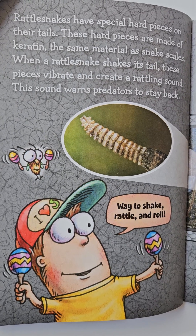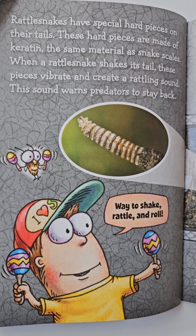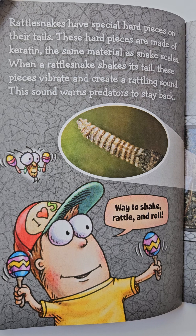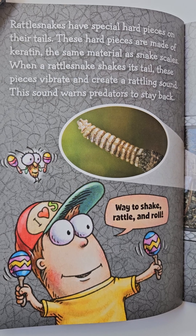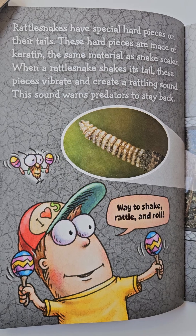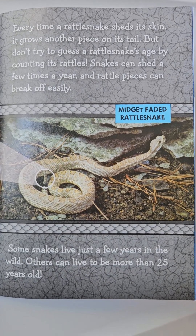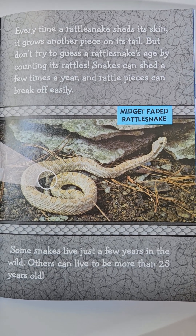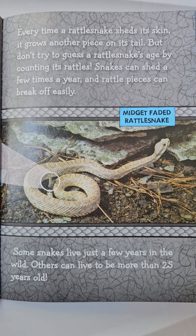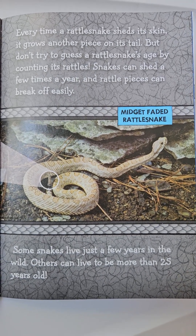Rattlesnakes have special hard pieces on their tails. These hard pieces are made of keratin, the same material as snake scales. When a rattlesnake shakes its tail, these pieces vibrate and create a rattling sound. This sound warns predators to stay back. Every time a rattlesnake sheds its skin, it grows another piece on its tail. But don't try to guess a rattlesnake's age by counting its rattles. Snakes can shed a few times a year, and rattle pieces can break off easily.